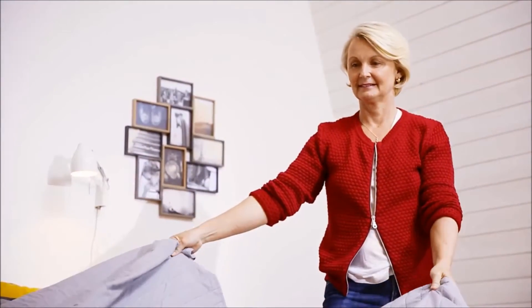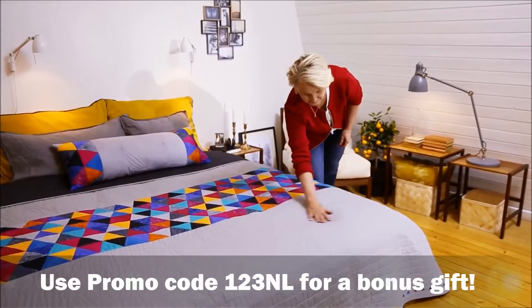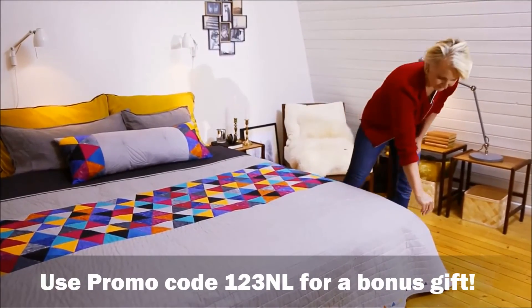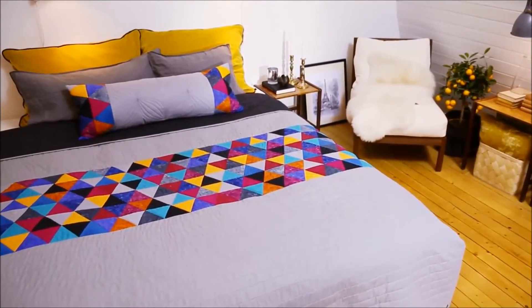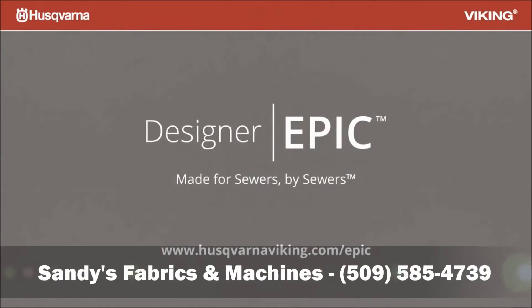You'll see that it's never been so easy to transform any room from ordinary to extraordinary. The largest yet lightest top-of-the-line machine, so you can sew as big as you can dream. The new Husqvarna Viking Designer Epic — made for sewers by sewers.